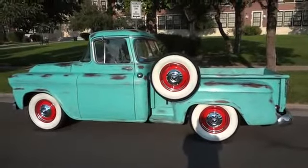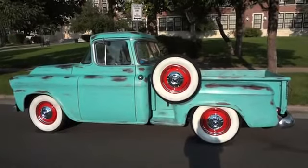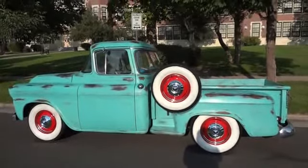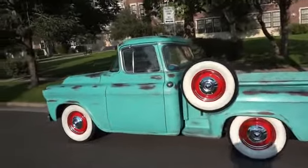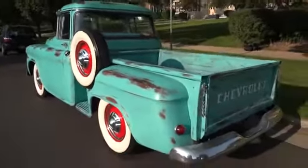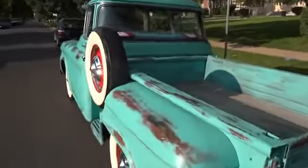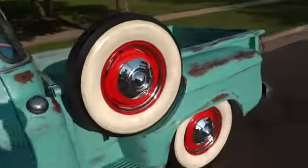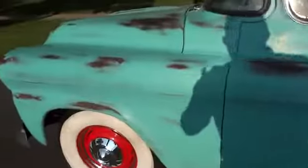You're looking at a 1958 Chevrolet half-ton short bed step side big window truck that has just five miles on the restoration, using a Fauxtina paint applied by Jim Cranmer of Jim's Restoration.